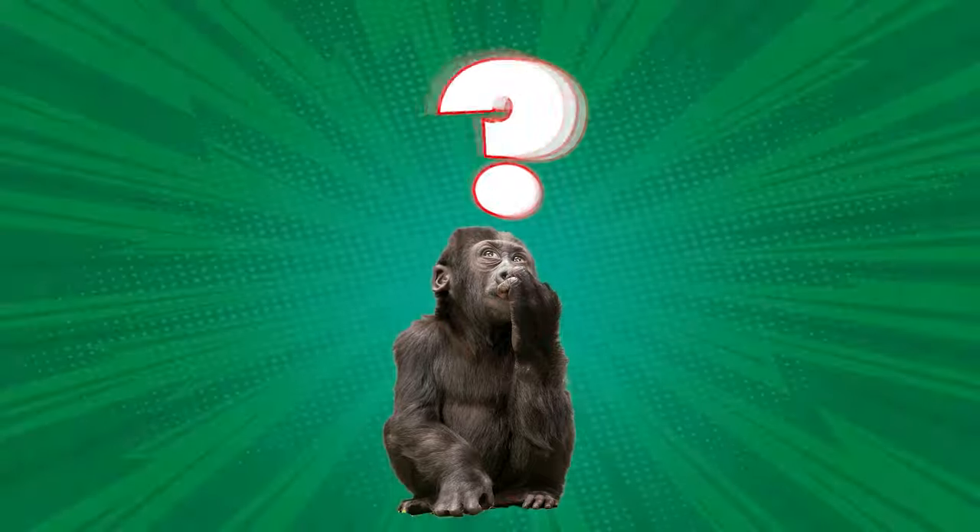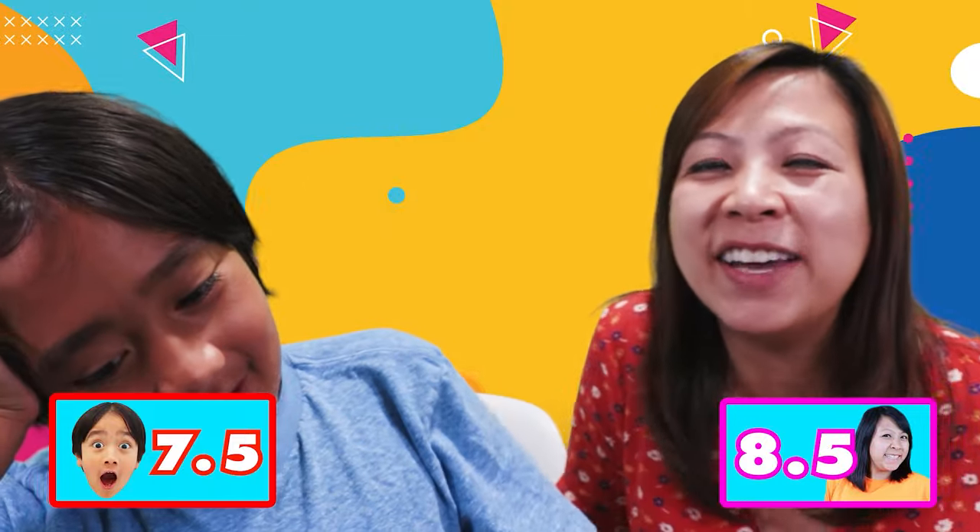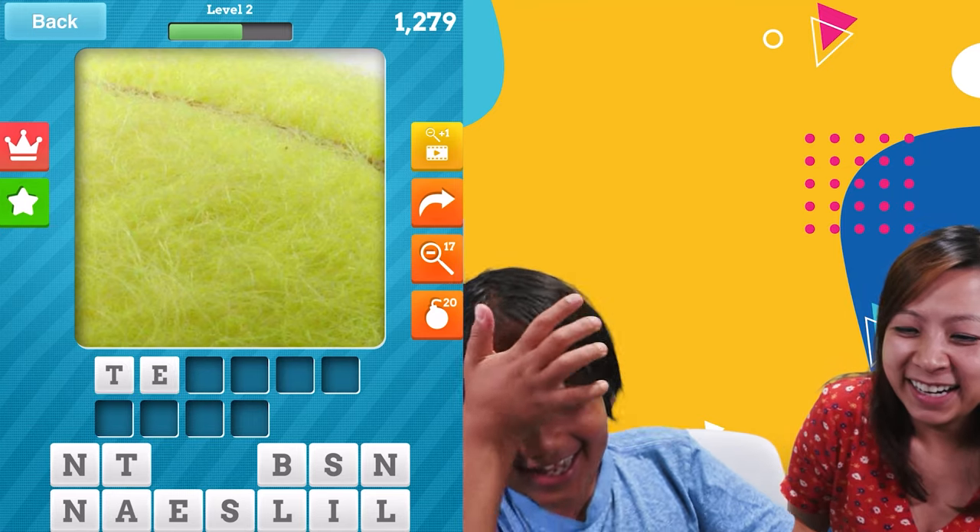7.5 to 7.5 - ooh, we're tied! Grass. Green. Field. Backyard. Tennis ball! Tennis ball - I knew it. Why tennis ball? Do you see it? Guess who's winning? Not this guy.